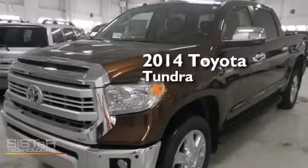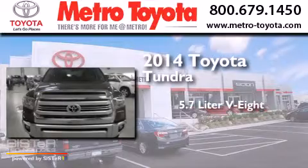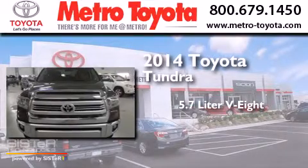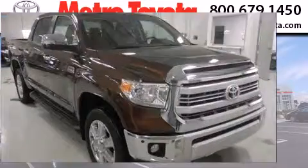This is a brand new 2014 Toyota Tundra. It has a 5.7-liter 8-cylinder engine, a 6-speed automatic transmission, and the added capability of 4-wheel drive.